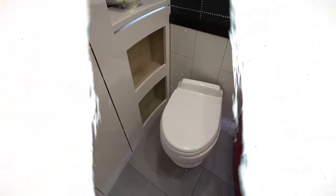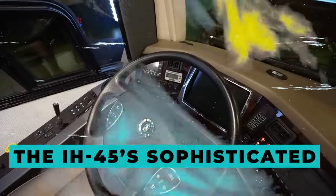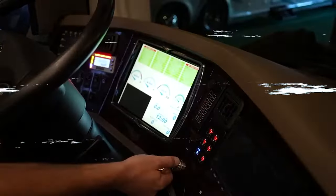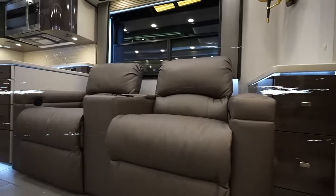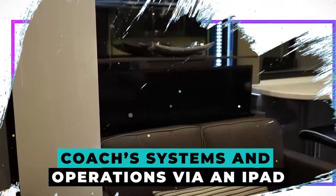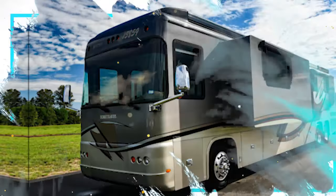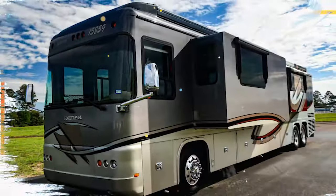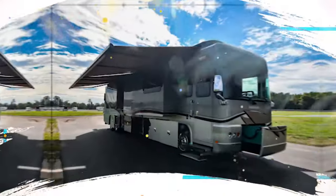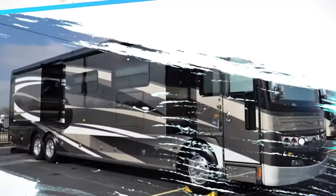Few RVs can equal the extravagance of the adjoining bathroom, which has heated tile flooring, double basins, and a roomy shower. The IH45's sophisticated cockpit highlights the exclusive iTravel system from 4Travel, a unified technology that provides centralized control of the coach's systems and operations via an iPad. With technologies like electronic stability control, adaptive cruise control, and an integrated collision avoidance system, it also prioritizes safety, giving you peace of mind while you hit the open road.